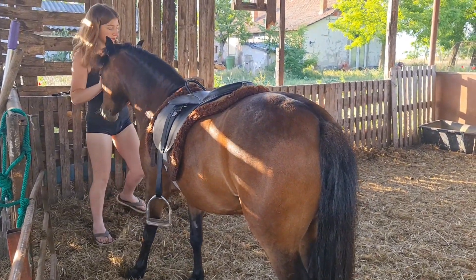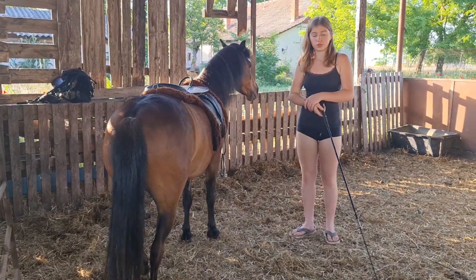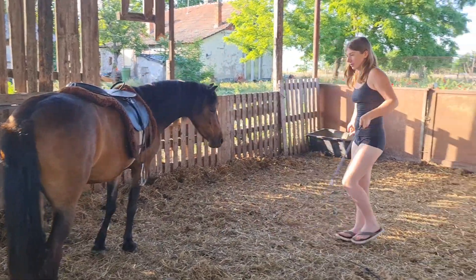She's getting a bit stuck when I ask her to go into trot because I'm adding a lot of pressure with the whip - just with noise - and I've been teaching her to come to me, so she's a bit confused and stuck. Because she needs to go fast and not come to me.